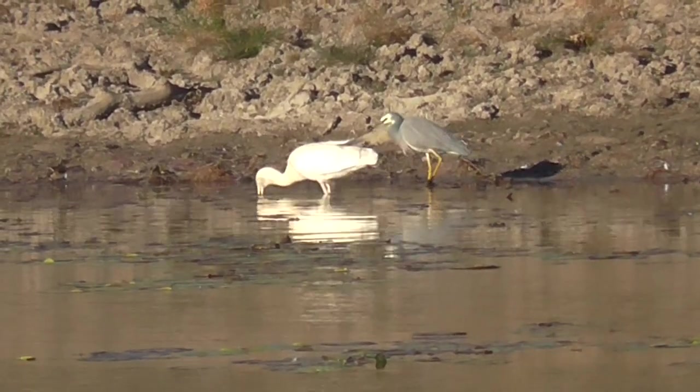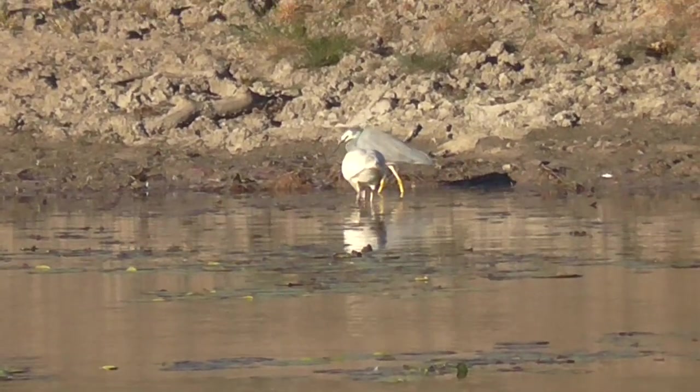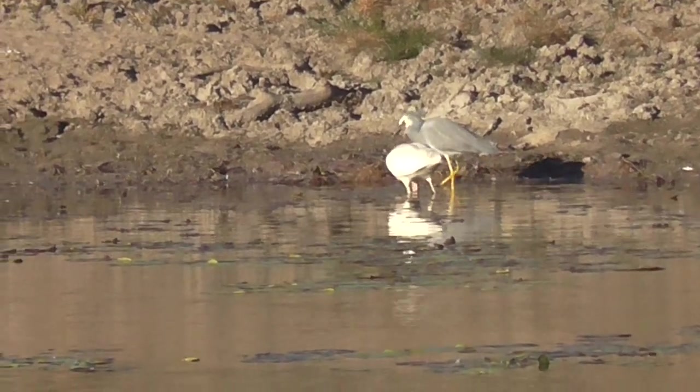That's fantastic footage. Look at them working together.